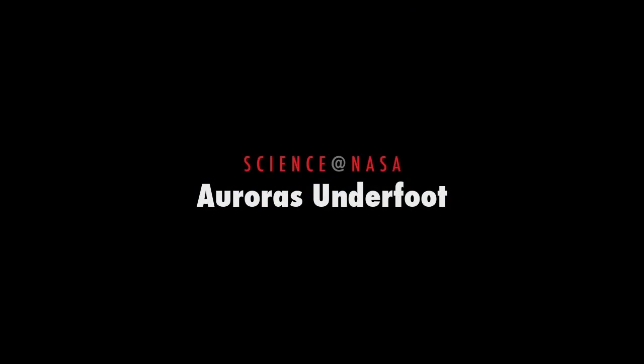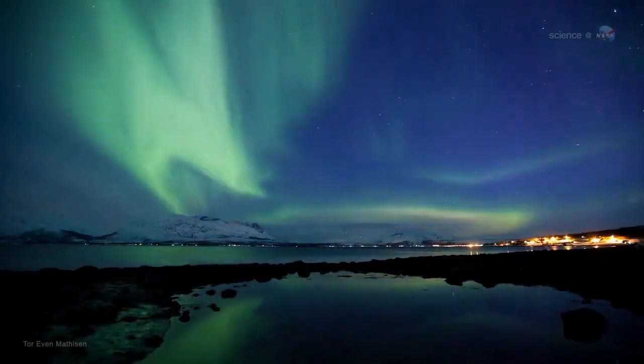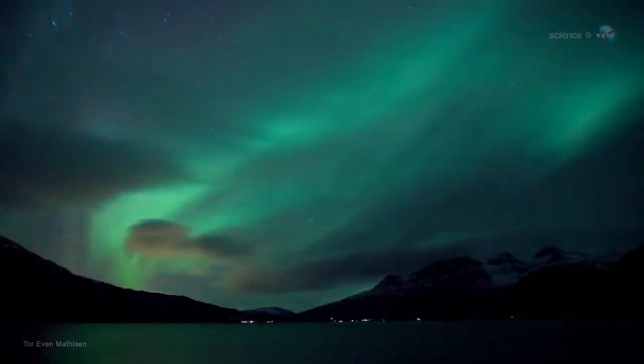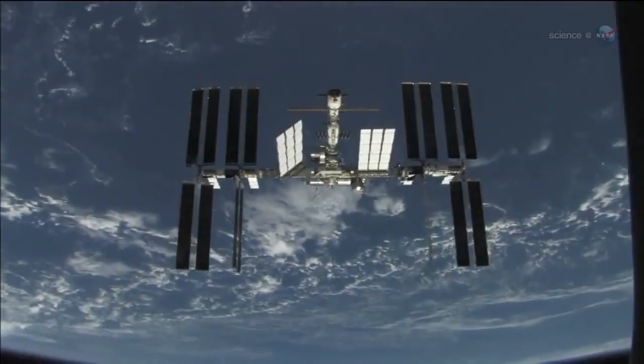Auroras underfoot, presented by Science at NASA. Glowing green and red, shimmering hypnotically across the night sky, the Aurora Borealis is a wonder to behold. Longtime sky watchers say it is the greatest show on Earth. It might be the greatest show in Earth orbit, too.